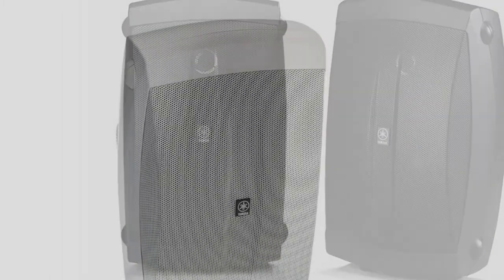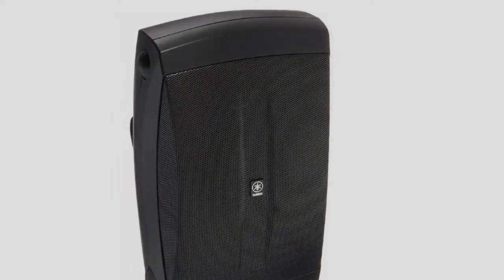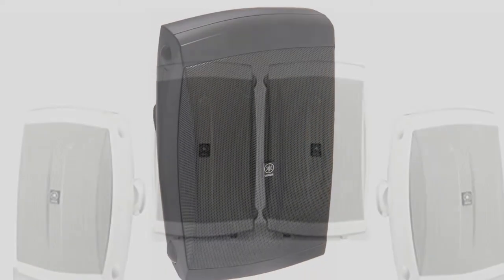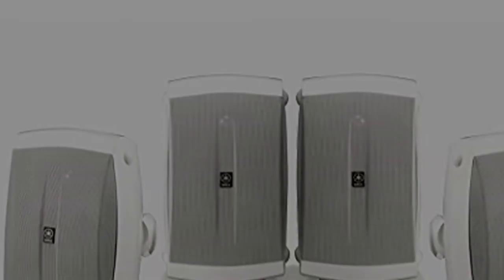Despite the price tag, there's a nice sense of balance to the sound engineering here. The bass response has a nice sense of control, contrary to the heavy thump that so many models lean towards, and there's a nice level of consistency throughout the frequency range. That adds up to a pair of speakers perfect for smaller and more intimate outdoor gatherings.